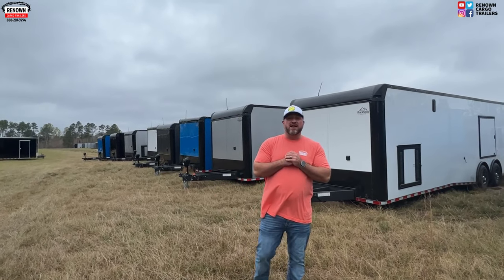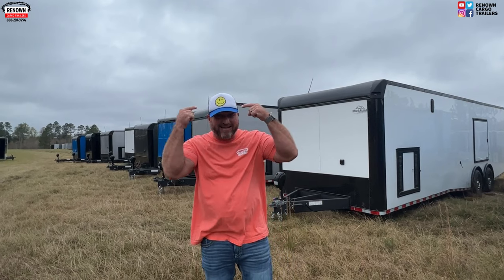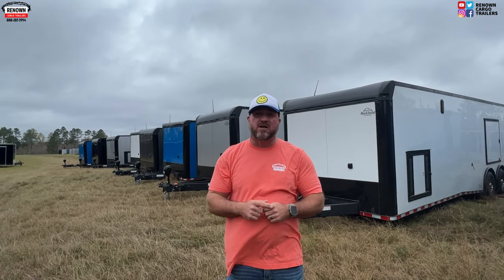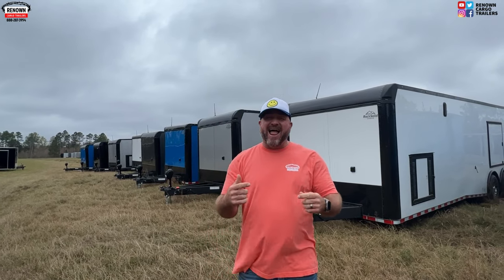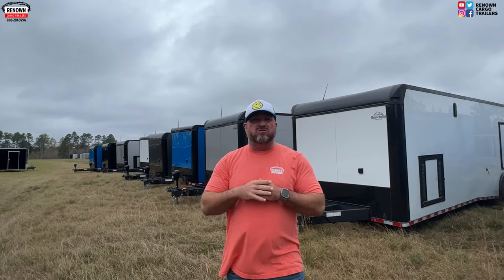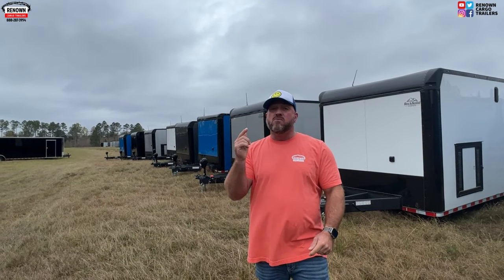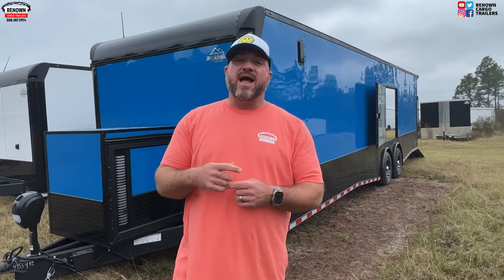Hey guys, it's Lane Morgan here and today I'm gonna give you a reason to turn that frown upside down. We've got the best prices in town and not just the best prices — we've got the best quality product built in Georgia. We're on the grounds of Rock Solid Cargo. We've got nine race car trailers right here on the ground, ready to go, dressed out with finished interiors. Stay tuned and we're going to show you a superior product for a phenomenal price.